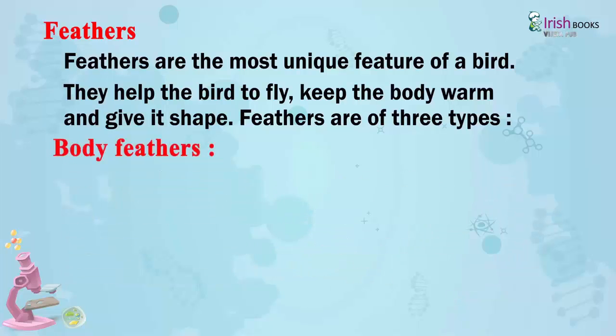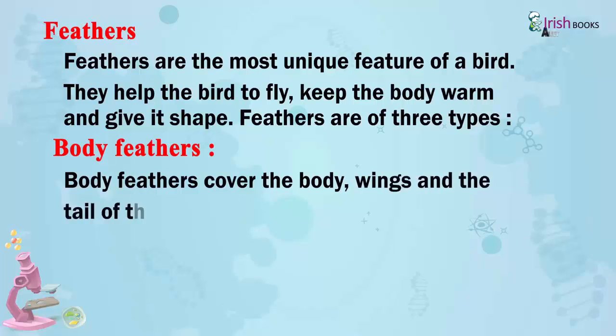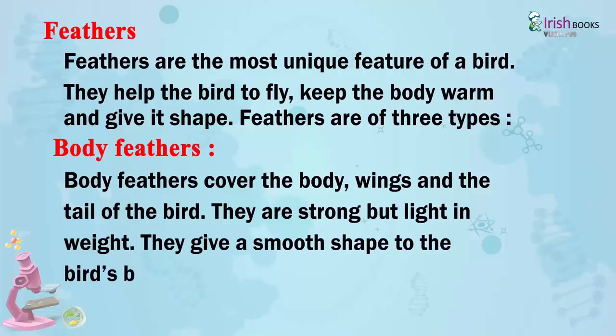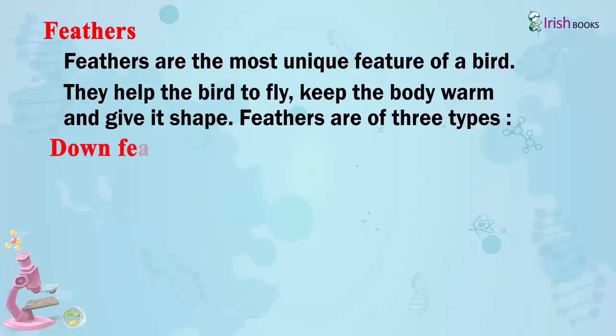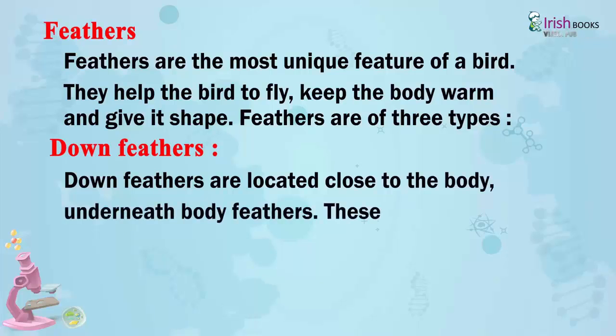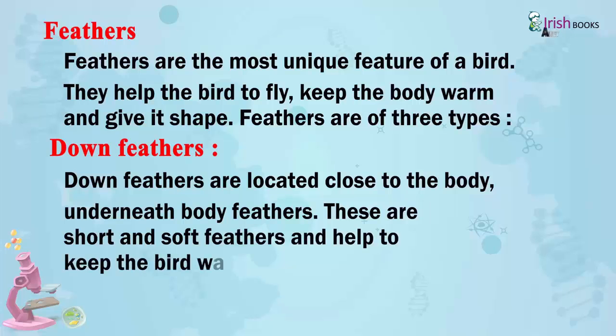Body Feathers: Body feathers cover the body, wings and the tail of the bird. They are strong but light in weight and give a smooth shape to the bird's body. Down Feathers: Down feathers are located close to the body, underneath body feathers. These are short and soft feathers and help to keep the bird warm.